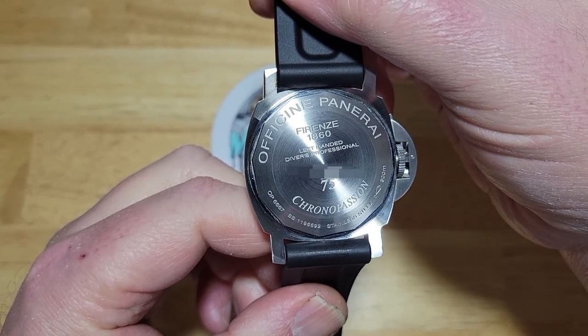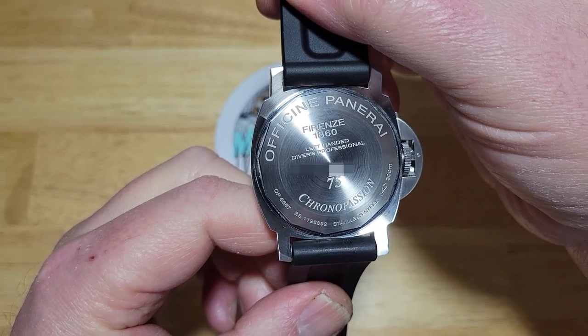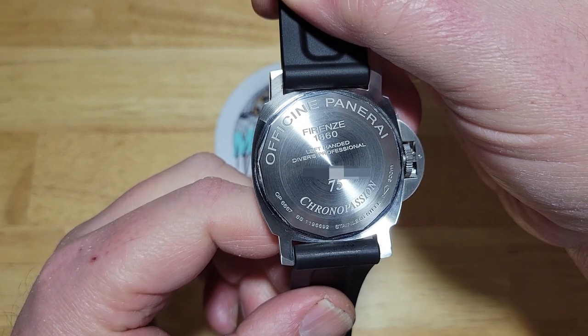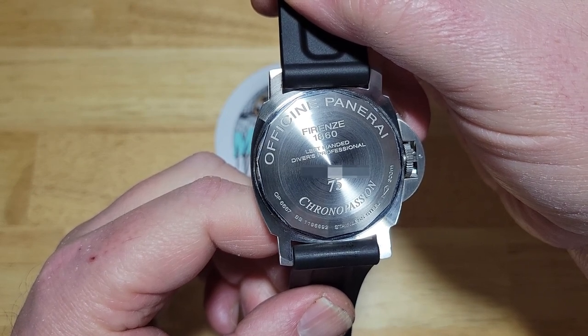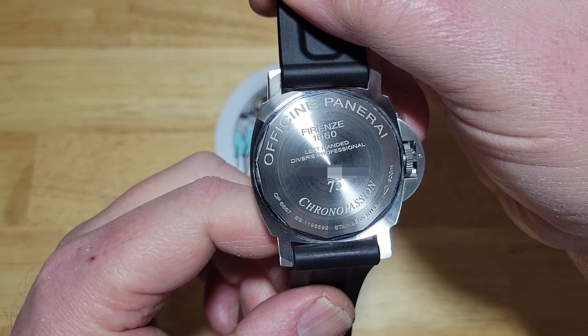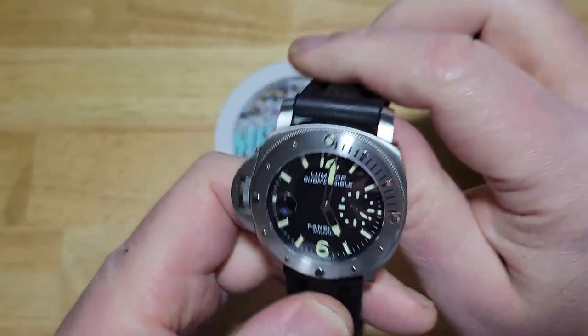On the case back you can see 'Officine Panerai since 1860' — that's when Panerai started. You can see the number out of 75, 'Chrono Passion' down at the bottom, and '300 meters.' Chrono Passion is a very nice watch boutique in Paris.